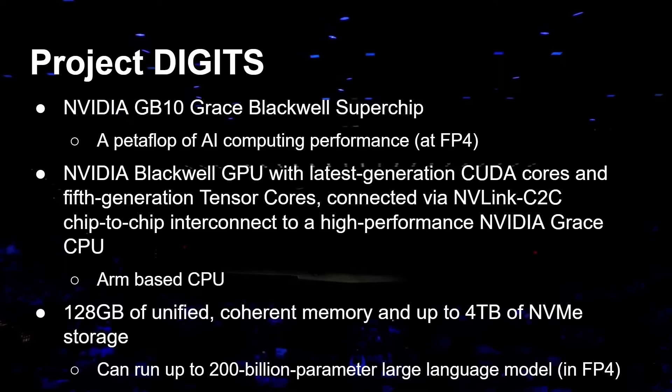With that amount of memory you can run up to a 200 billion parameter large language model using 4-bit quantization. When we talk about running something like Llama 3.2 on a desktop or an NVIDIA Jetson Orin, we're talking about 7 billion or 3 billion parameters. Being able to run 200 billion parameters is a whole different scale, enabled by the combination of 128 gigabytes of unified memory and the fast GPU and Tensor core access.